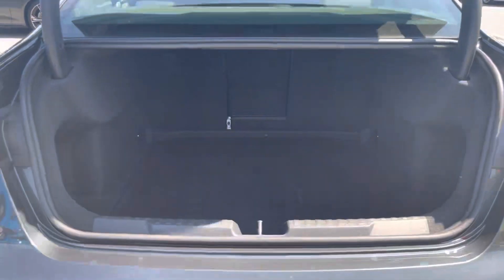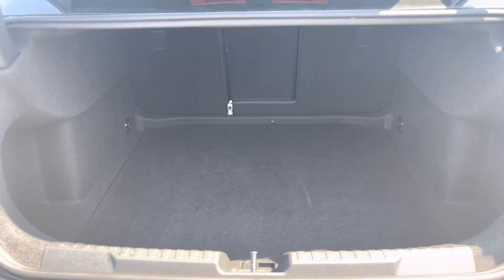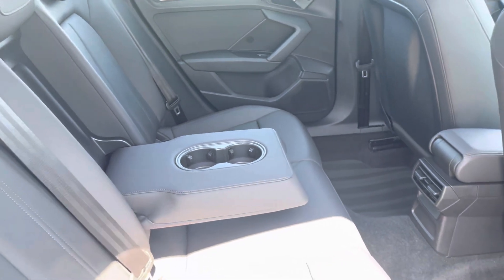Taking a look at the boot space, it definitely does not disappoint — it's really huge, perfect for big shopping trips. In the back for passengers it's extremely spacious and comfortable, with added armrests and cup holders.